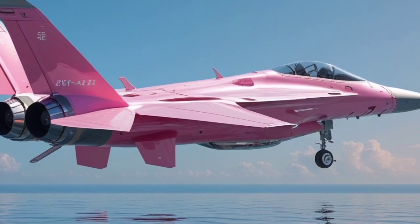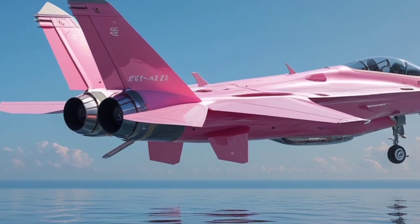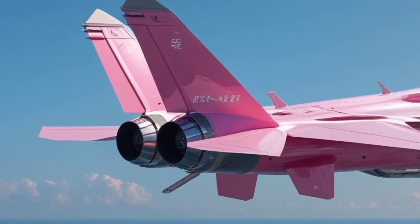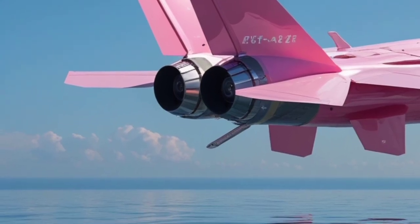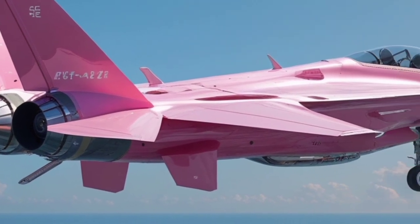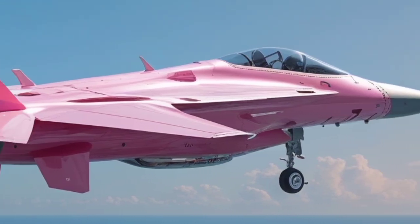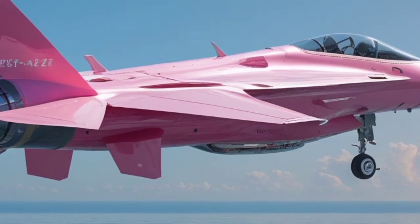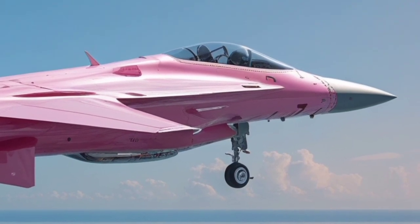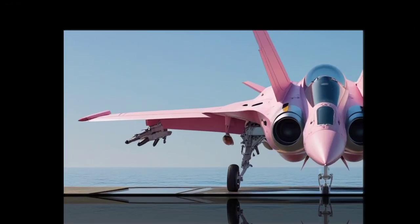When it comes to weapons, the KF-21 Boramae is equipped with a variety of systems that enable it to excel in air-to-air and air-to-ground combat. The fighter jet is capable of carrying a wide range of missiles, including short-range air-to-air missiles, medium-range air-to-air missiles, and precision-guided bombs. Its weapons bay is designed to carry these munitions while maintaining the aircraft's stealth profile, ensuring that the jet can strike with precision while remaining undetected.